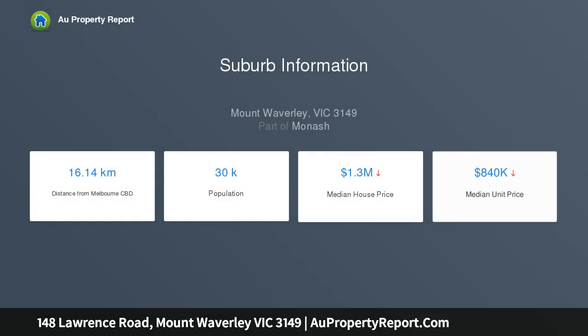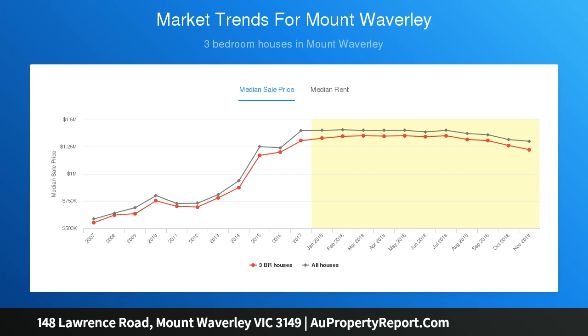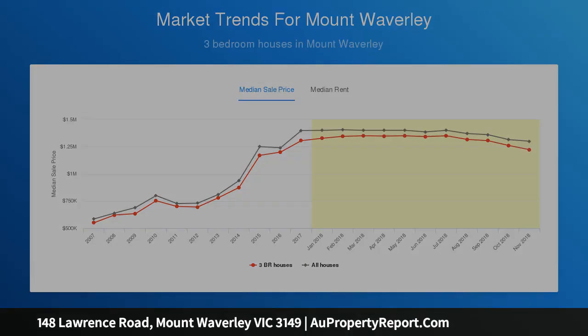The lower level also comprises a well-proportioned guest bedroom with full ensuite and another robed bedroom. The upper level comprises two other bedrooms that include a master bedroom with full ensuite.